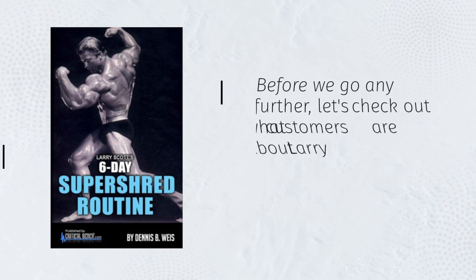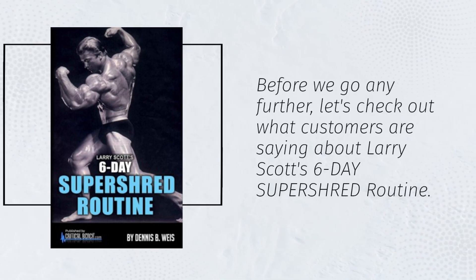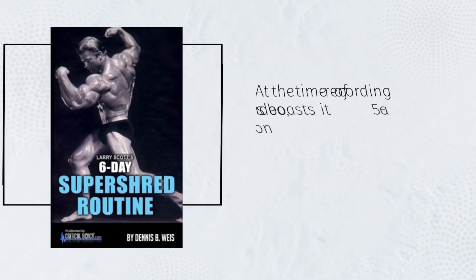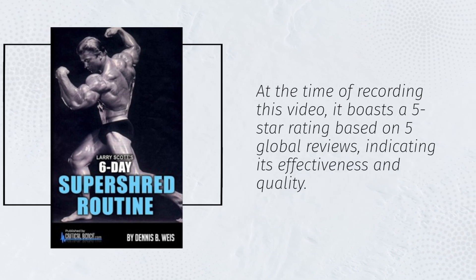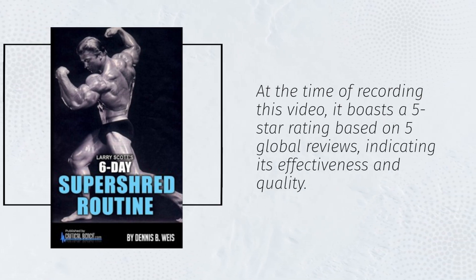Before we go any further, let's check out what customers are saying about Larry Scott's 6-Day Super Shred routine. At the time of recording this video, it boasts a 5-star rating based on 5 global reviews, indicating its effectiveness and quality.